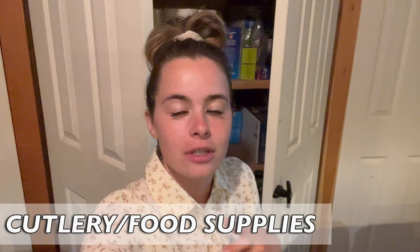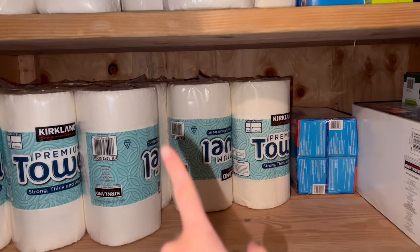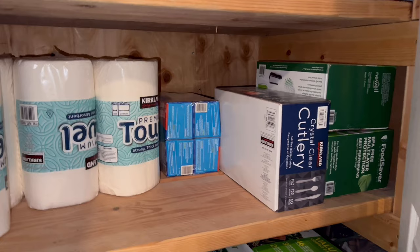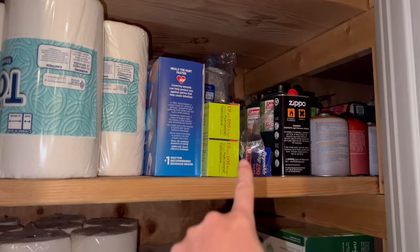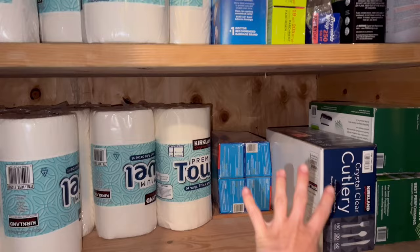Let me show you some of the stuff that's good to have on hand. Paper towels for cleaning up messes — as you can see, I use a lot of paper towels, so I have a lot of them. Plastic bags for storing food, plastic cutlery — knife, spoons, and forks. Up here I've got parchment paper, foil, paper plates, and there's propane for my camping stove. All this stuff for being able to eat and keep your food area clean in case of an emergency.